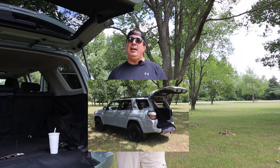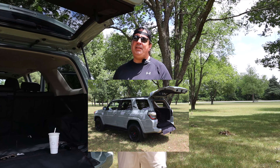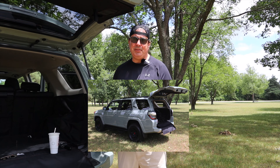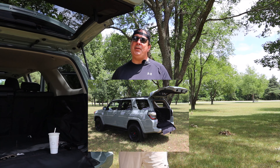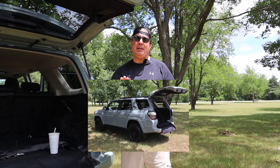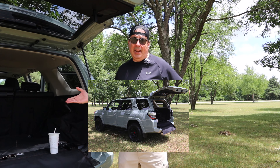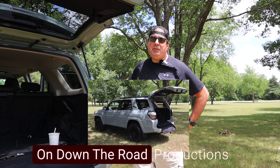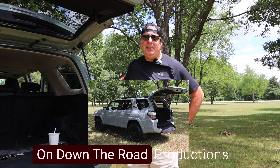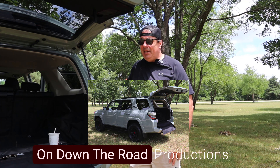My only minor complaint is that I wish it towed better. You have to use cruise control when towing and you can't go over 65 miles an hour — the sweet spot is around 60. If you're on a highway without cruise control locked in, you're constantly playing with the gas pedal, which gets old. When the motor is towing a loaded trailer and it downshifts, it kind of screams. But it can still tow, and I knew I was getting into that.